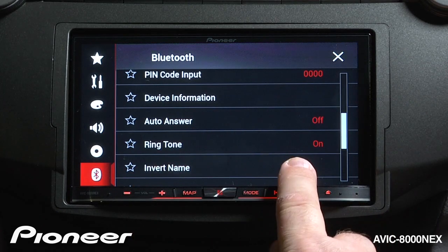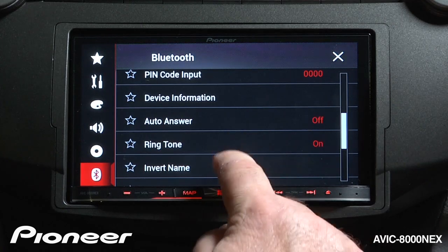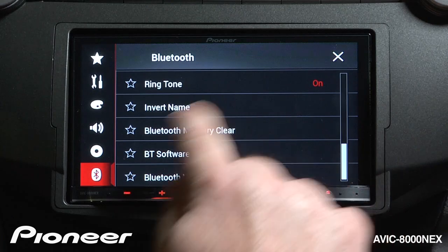Next up is our ringtone inside the car. You can choose to have the ringtone on or off. And next is Invert Name, which comes in very handy sometimes with some phones to be able to invert the names in the phone book, so that they have first name last or last name first. You can choose that here.